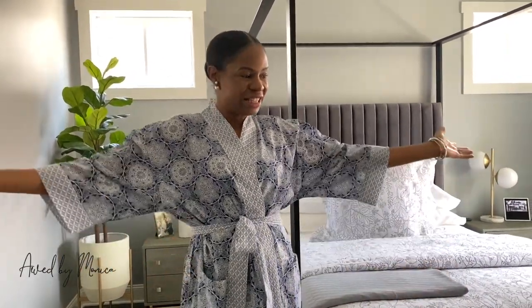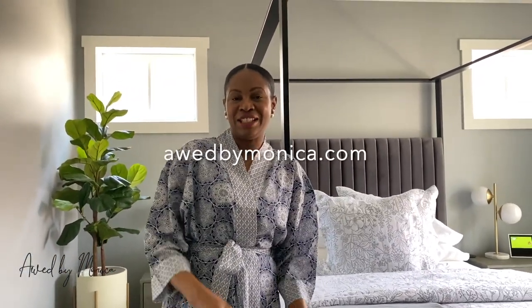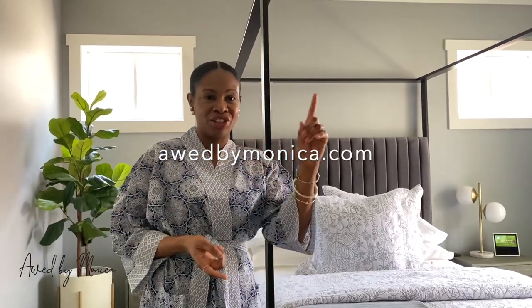Alright guys, there you have it — my master bedroom. I love this space, it makes me happy, it brings joy to my heart every night. Thank you guys for coming on the tour. Don't forget to subscribe to OddByMonica.com, and stay tuned because I still have to show you the master washroom, and the balcony isn't done yet but I'm working on that too. Thanks guys!